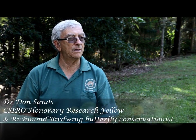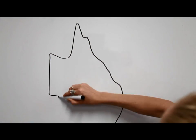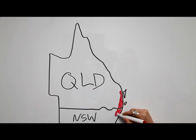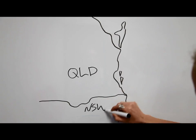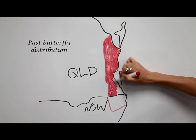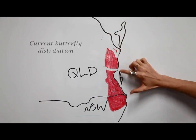It was quite clear by about the 1920s that the distribution and abundance of the birdwing were changing, and some of the early literature by Roland Illidge, who was an early biologist, showed that birdwings were disappearing from the vicinity of Brisbane. Originally, the Richmond birdwing butterfly was spread along the east coast subtropical areas in Australia, from Maryborough in southeast Queensland to Grafton in New South Wales. However, over time the distribution significantly reduced, leaving fragmented patches of the population in small areas.